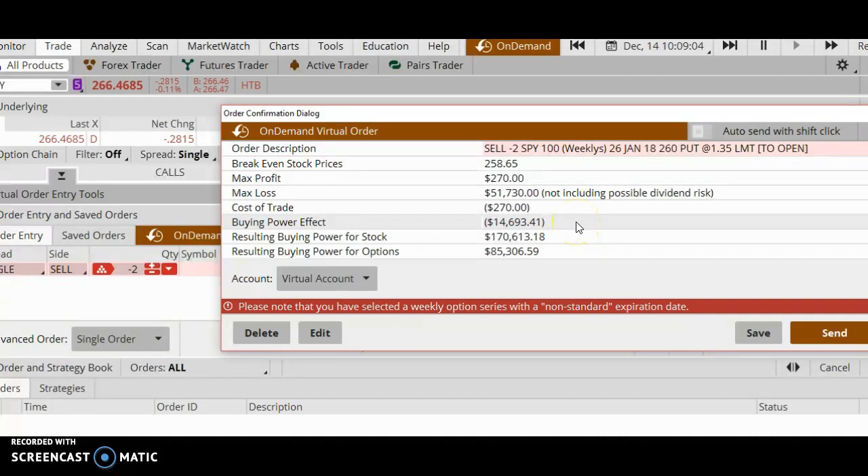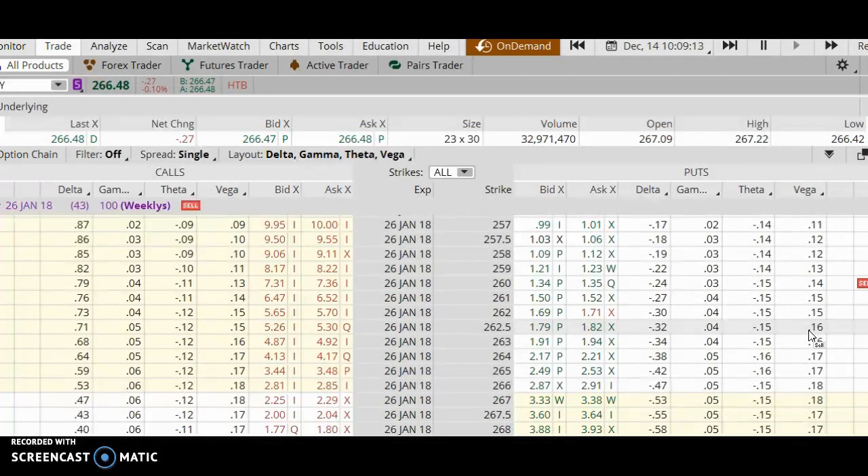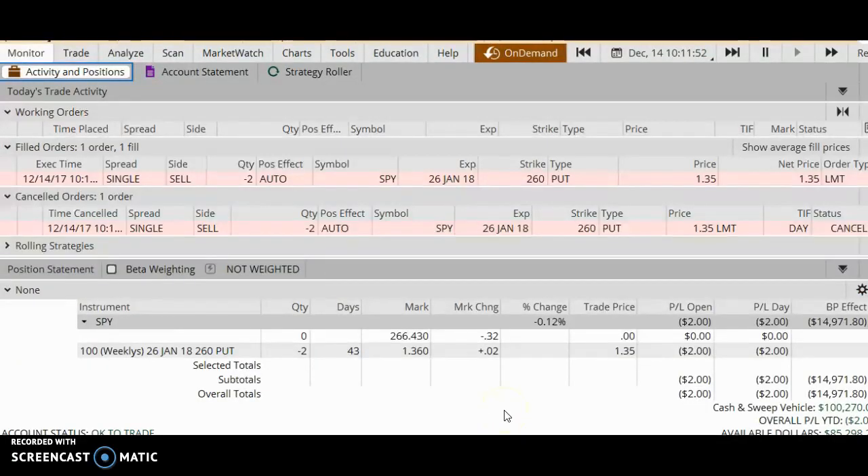That's pretty good — it means I still have a lot of money to play with. I click Send and my trade filled at $1.35, which was my goal. Since I have two contracts, my maximum profit is $1.35 × 2 × 100 = $270. I will make $270 maximum if I hold this trade all the way until expiration on January 26, 2018, and only if the SPY stays above my strike price of $260.